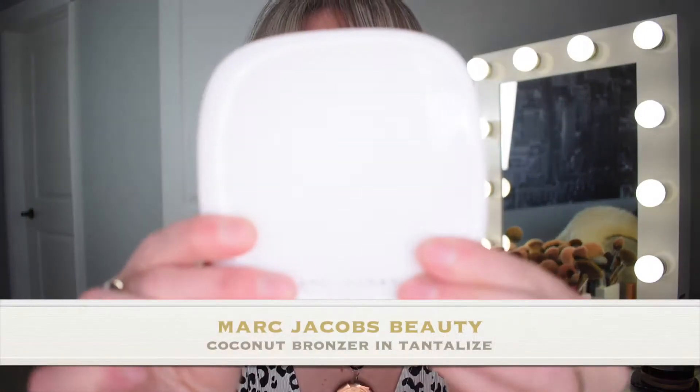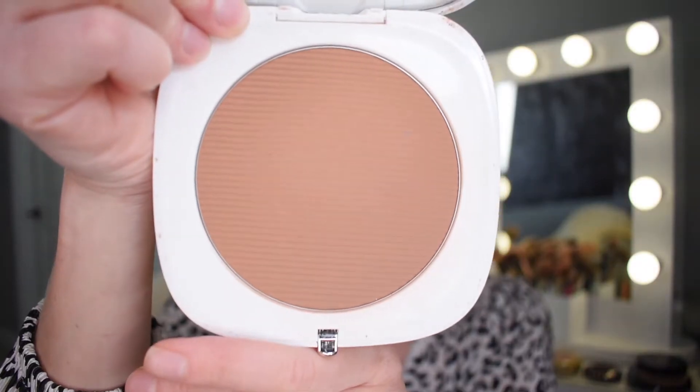Okay guys, let's get to this. The first one is going to be an honorable mention because I personally use this as more of a contour product. It is the Marc Jacobs Coconut Bronzer in the newest color which came out last year, and that's in Tantalize. This is the darkest of the three, which would work as a beautiful bronzer for more tan to slightly deeper tones.